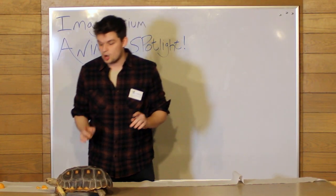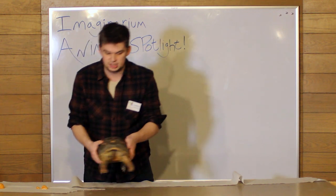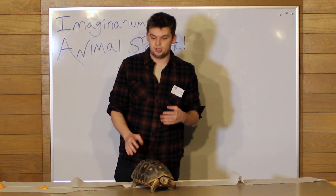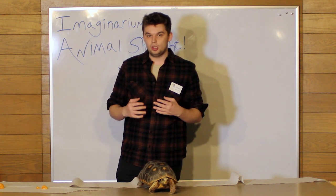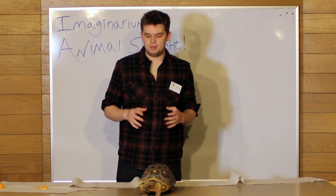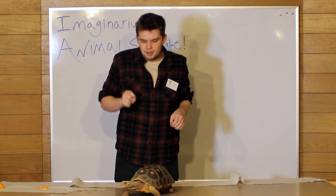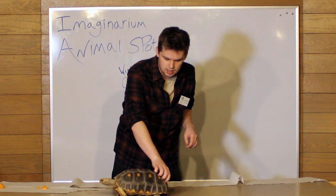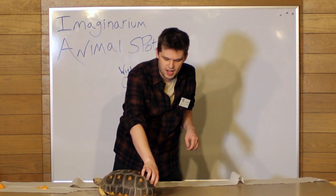Tortoises are actually really smart animals. It's difficult to tell because I can't have a conversation with him, but they have very good memories. When we take him out of his enclosure, he can remember us and feels more comfortable. If a complete stranger grabbed him, he would pull into his shell and hide. He's got pretty good memory, so they are very, very smart creatures, and that intelligence helps him to survive in the wild.